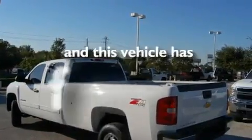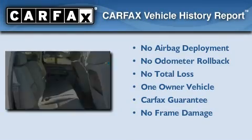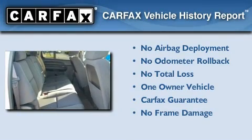This vehicle has fewer than 20,000 miles on the odometer. This Chevrolet has had only one owner, and it qualifies for the Carfax Buyback Guarantee.